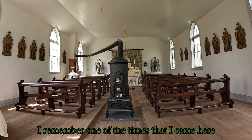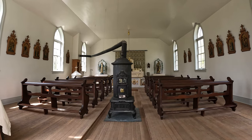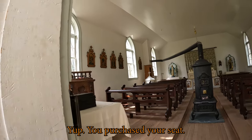I remember one of the times I came here, I talked about how you would have bought your pew — basically you purchased your seat.